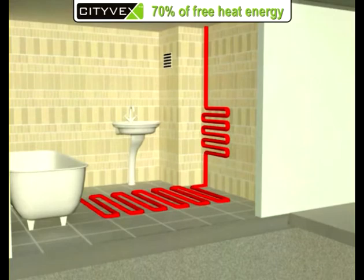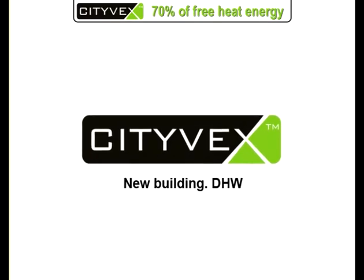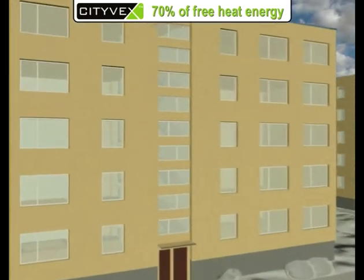The Citevex system is applied not only for heating towel dryers. Another way to use warm air from the ventilation shafts is to return it for heating of water.